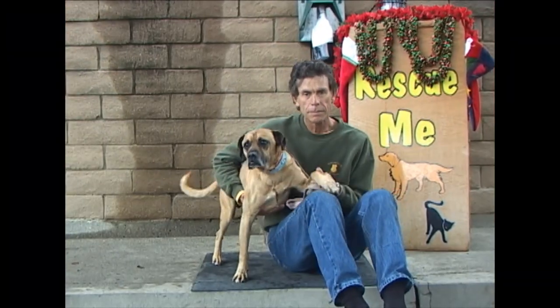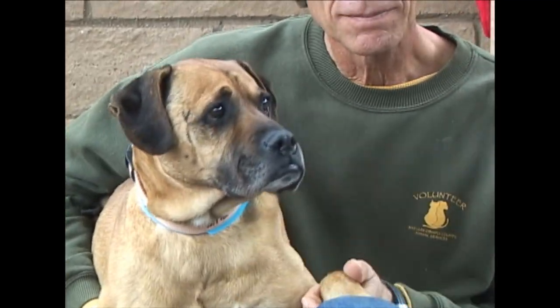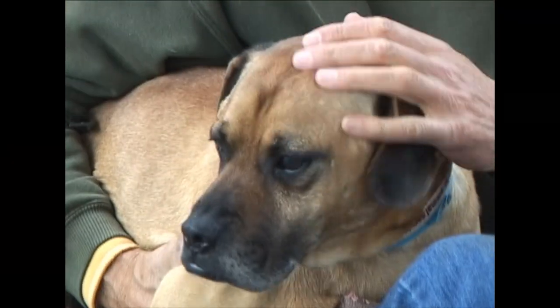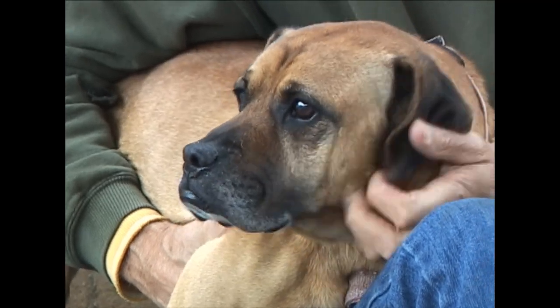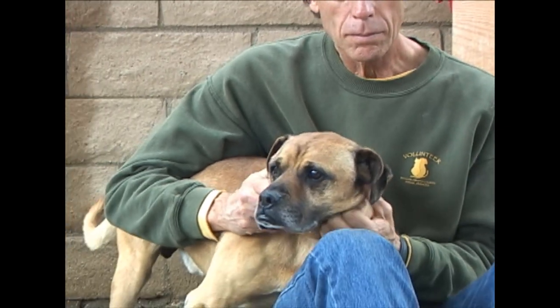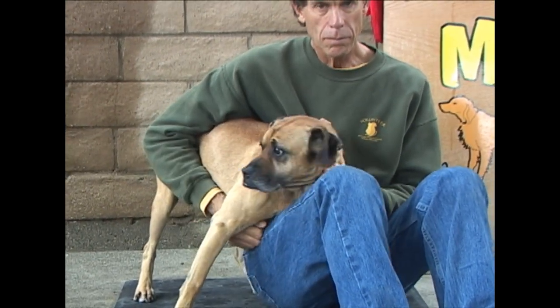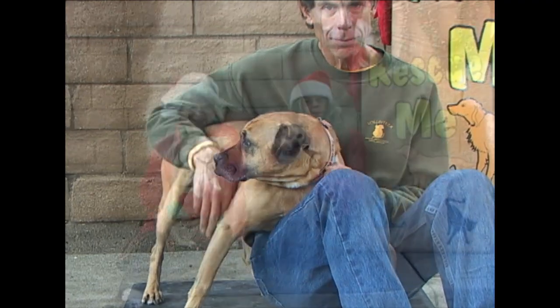Look at the eyes on this one. If you can resist the eyes on Buddy, then you're stronger than me. Look at that sweet, sweet face. This very nice dog is very affectionate, very loving, good on the leash. ID number 189-407, Buddy. And half his adoption fee is paid. So if you fall in love with that face, half adoption fee for you.